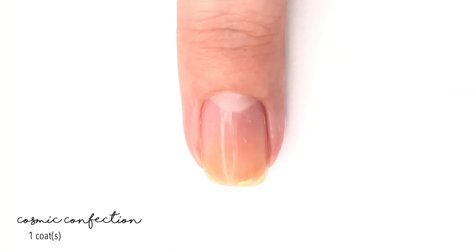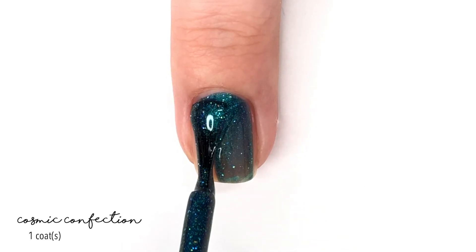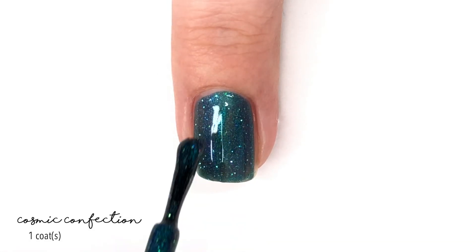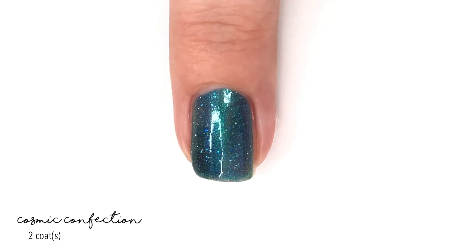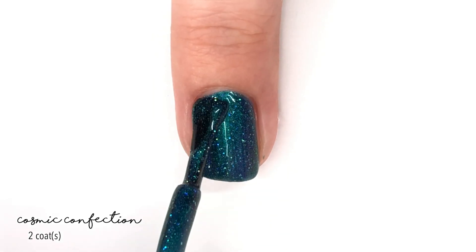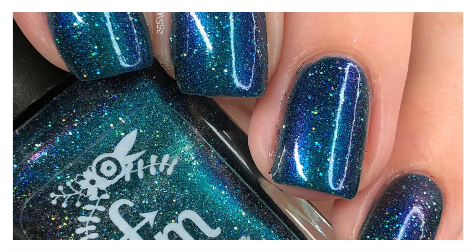Fair Maiden is going to be bringing back Cosmic Confection, which is absolutely beautiful. This is an intense sea blue polish with dynamic multi-chrome shifting properties that go from a strong blue to an intense purple. There's also an aquamarine teal shift and a hint of green — I'm absolutely obsessed with it.